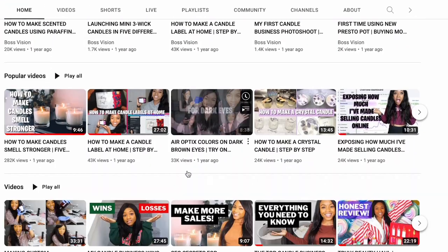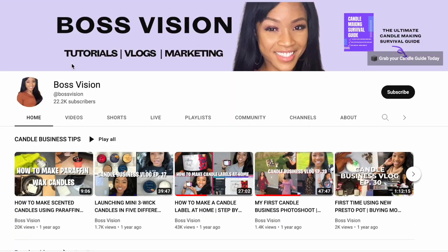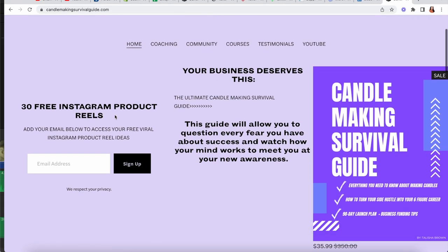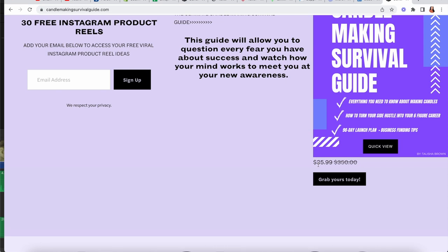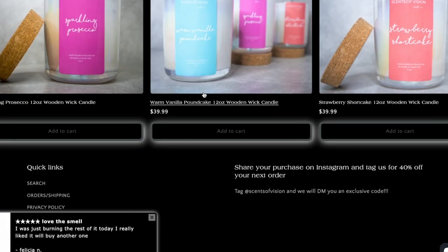Hey guys, welcome back to my channel. If you're new here, welcome. This is Boss Vision, where I share everything you need to know about making candles. I make videos about making candles and how to earn money making candles. I also have an interactive workbook that gives actionable steps with specific links to receive business funding and take your candle sales to the next level.